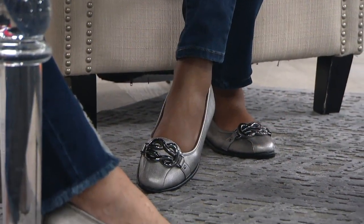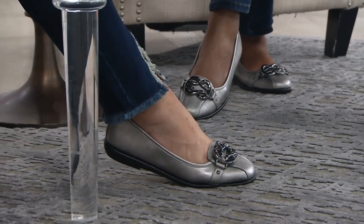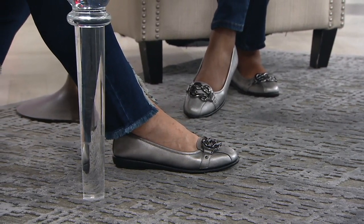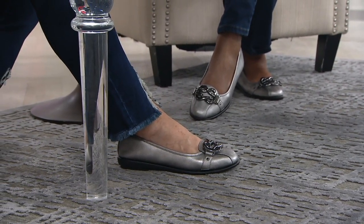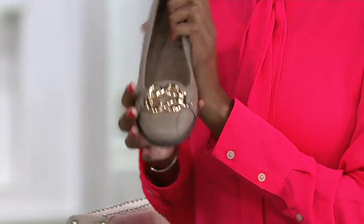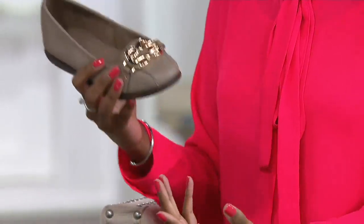We've thrown out the word stitch-and-turn technology a lot — it's really an upgraded way to create a shoe. But what is stitch-and-turn technology? The upper is stitched directly to the outsole and then turned, similar to how you would stitch a pillow together and then turn it, so you get super flexible construction. Traditional shoes that are not stitch-and-turn are usually cemented — glued together — so you get stiffness and less flexibility. Part of Aerosoles' DNA is that their shoes are stitch-and-turn, giving you that extra flexibility.